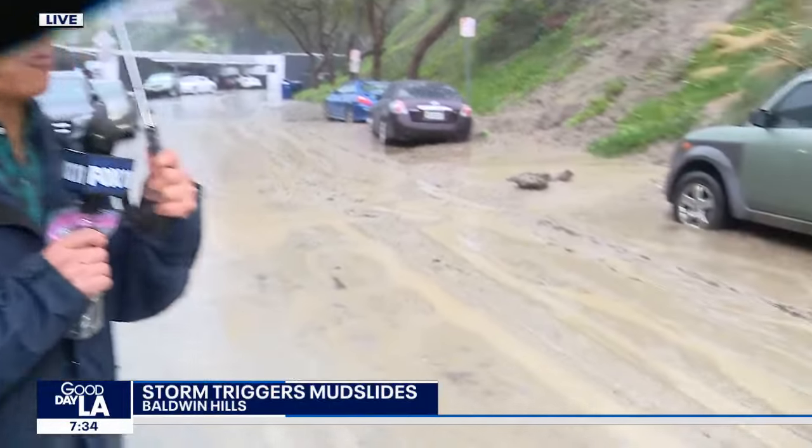Good morning. Next to Baldwin Hills Estates, this is Don Ricardo Drive. The street has been closed by the LAFD because parts of it are basically impassable — lots of mud and debris in the roadway here.